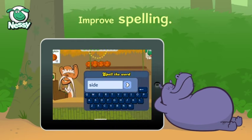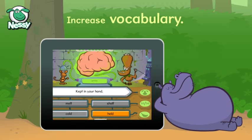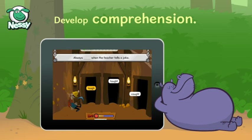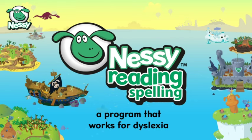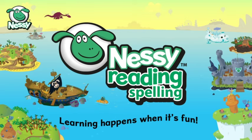Improve spelling. Master sight words. Increase vocabulary. Develop comprehension. Nessie is a program that works for dyslexia, and best of all, learning happens when it's fun.